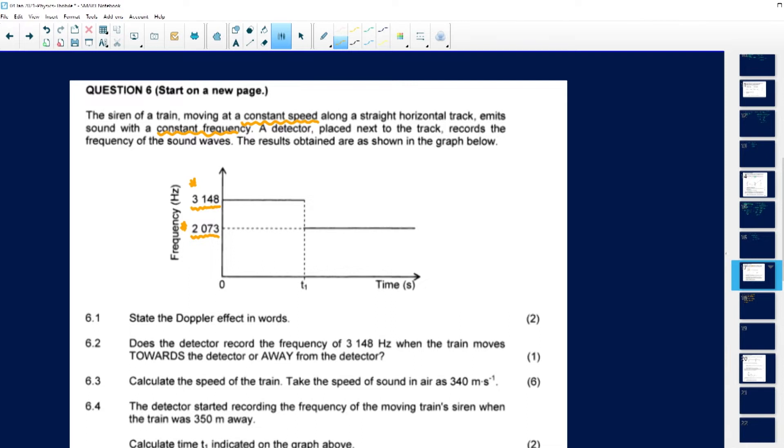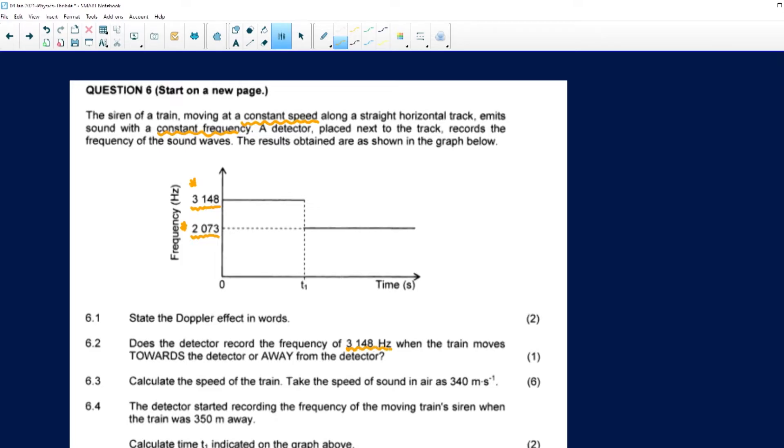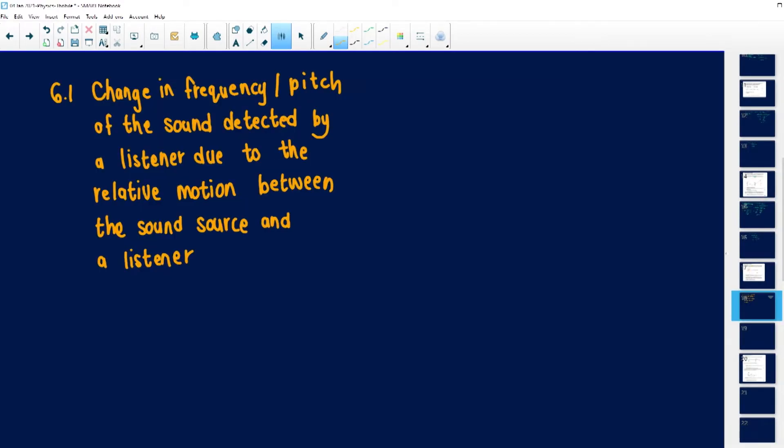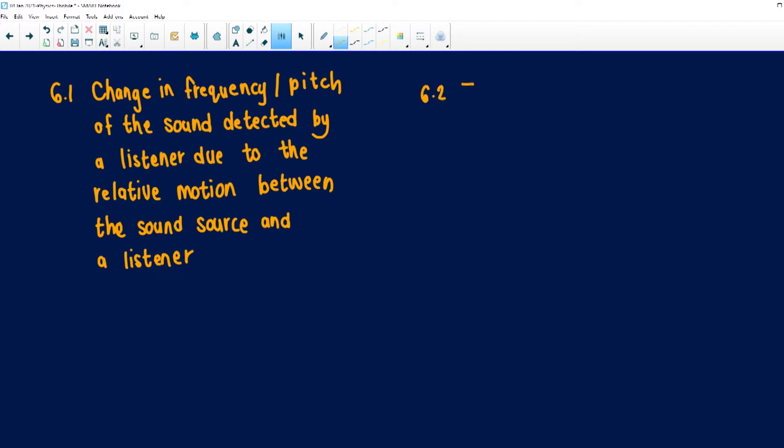The second question says: does the detector record the frequency of 3148 hertz when the train moves towards the detector or away from the detector? Remember, if you close your eyes and the sound gets louder and louder, it means it's moving towards you. Once it goes softer and softer, it has passed you. Looking at this graph, 3148 is a greater frequency than 2073, which means 3148 represents the train moving towards. So 6.2 answer is: towards.